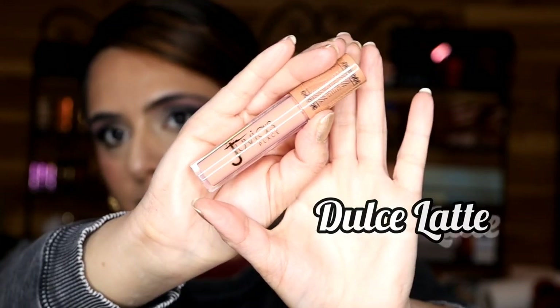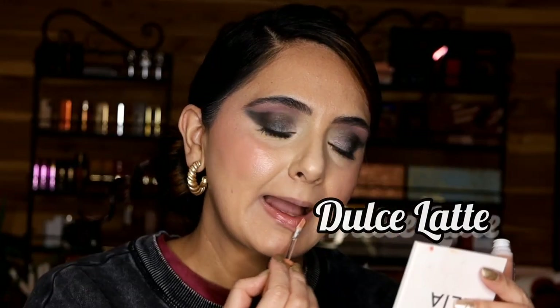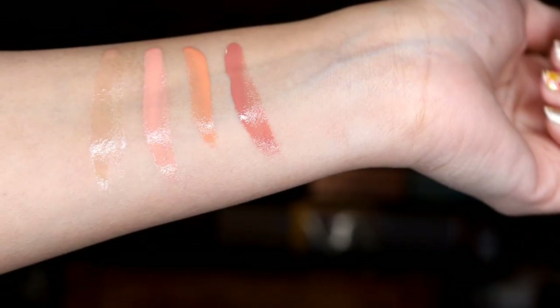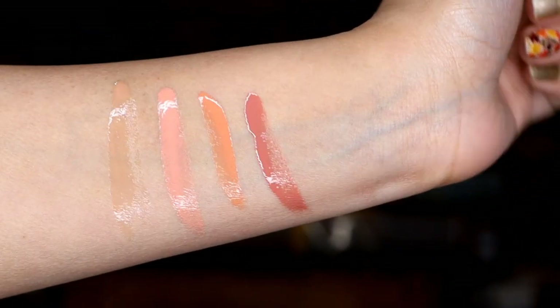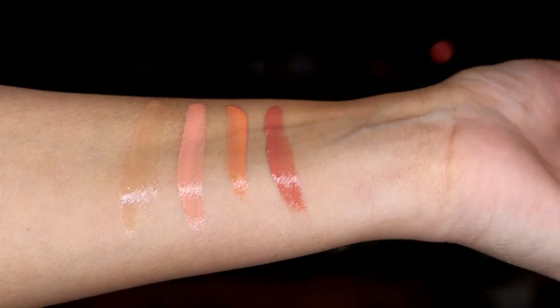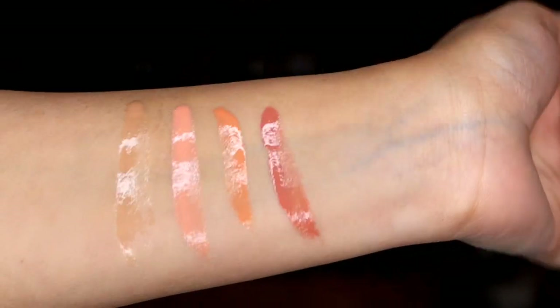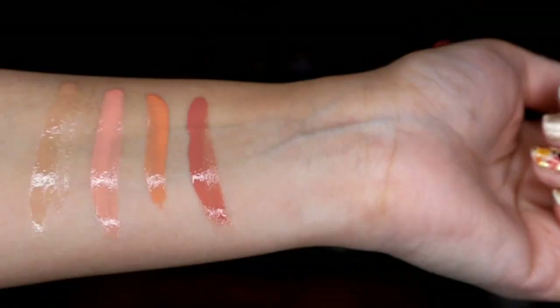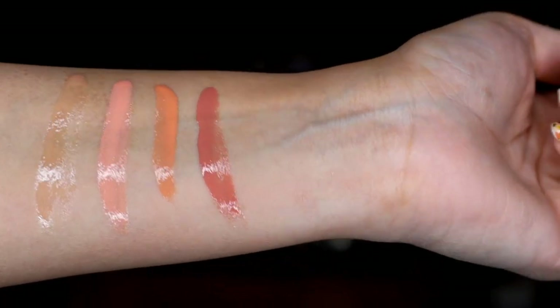I'm wearing a little lip liner Cocoa Latte here. Next one is Dulce Latte — this feels really sheer compared to all of the other lip glosses. Here you can see them side by side: Butterscotch is definitely leaning toward pink, Coffee Break is a corally orange color, then we have an even brighter shade which is Crème de Cacao, and then the last one is pretty sheer, which is your Dulce Latte.